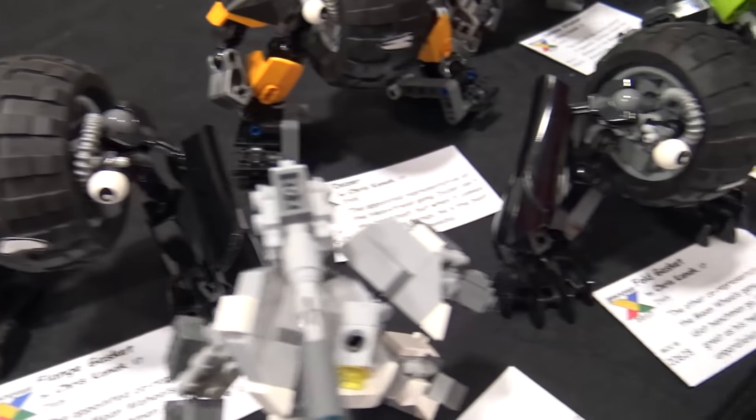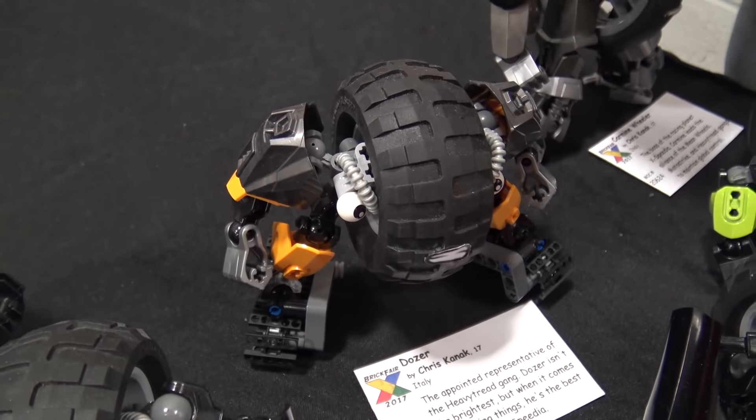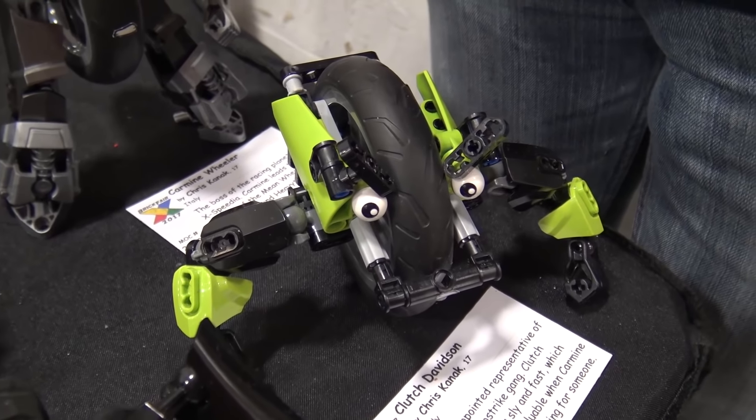I figured, why not expand on this more? So I made Dozer, who is more of a construction guy, more of a brute. And then I made Clutch Davidson, who is more of a motorcycle, so even though he's got one wheel.